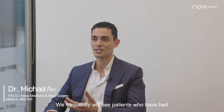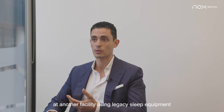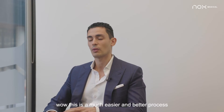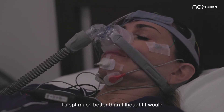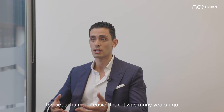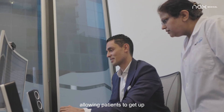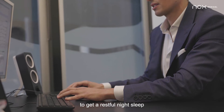We frequently see patients who have had a sleep study either at our facility many years ago or at another facility using legacy sleep equipment. And we frequently hear the feedback: 'Wow, this was a much easier and better process than I had experienced before. I slept much better than I thought I would.' This really comes down to the nature of the diagnostic equipment — the A1 itself. The setup is much easier than it was many years ago, and the overall patient comfort and mobility, allowing patients to get up and move freely throughout the night, really improves their ability to get a restful night's sleep.